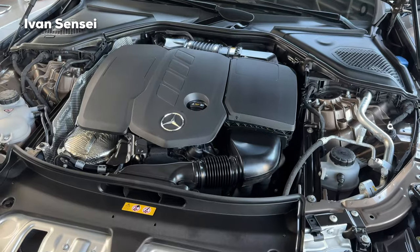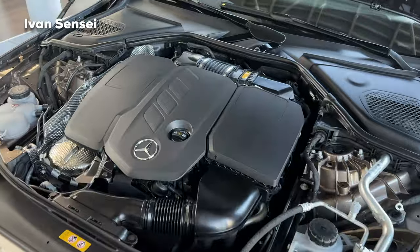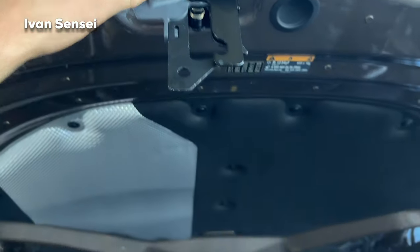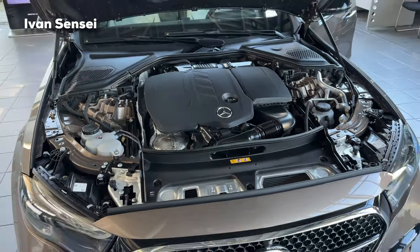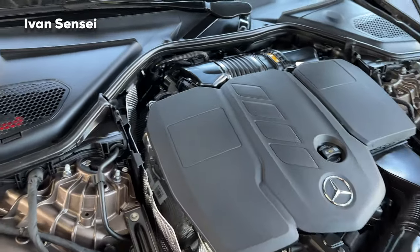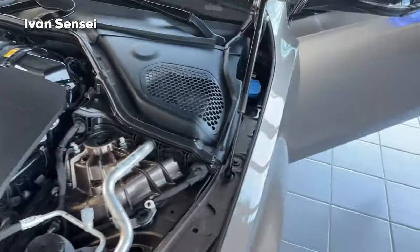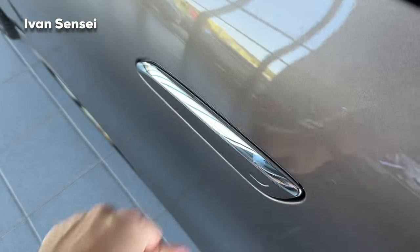Let's open the hood and check out the engine bay. Here we have the 2.0-liter diesel engine paired with the 9G-Tronic 9-speed transmission. This engine produces 197 horsepower plus 23 horsepower from the mild hybrid unit. Also available are plug-in hybrids and the 6-cylinder version. Let me know which one is your favorite in the comments.